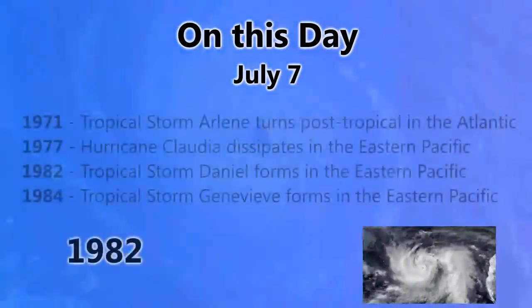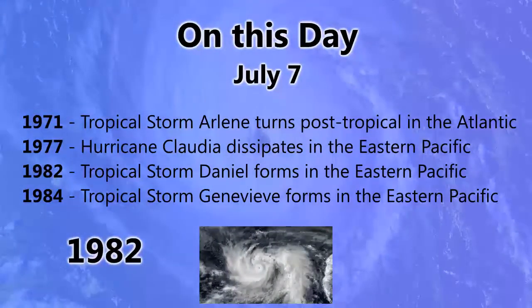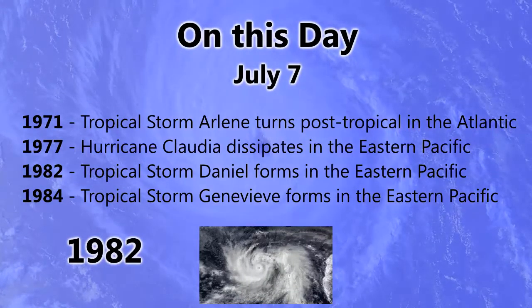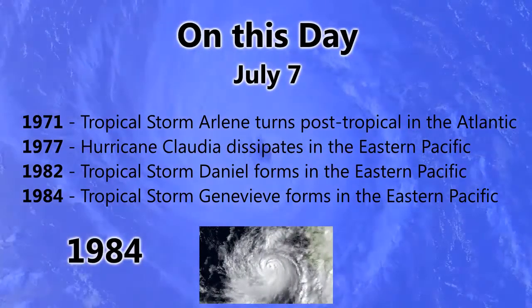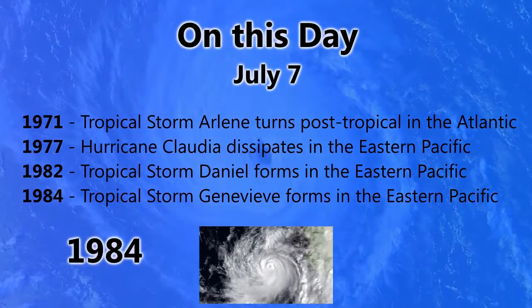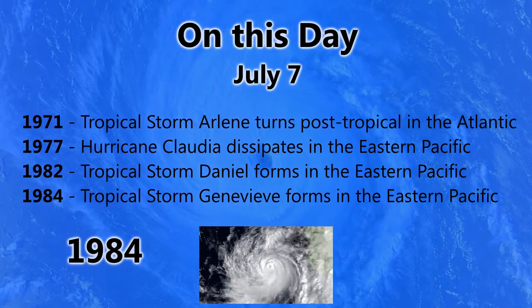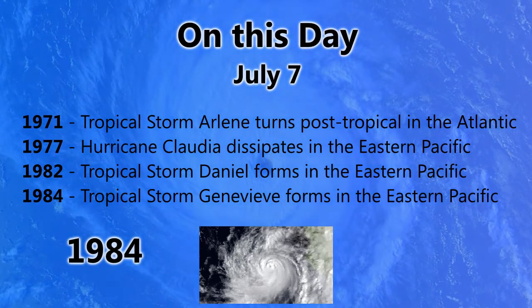So what happened on this day — July 7th? In 1971, Tropical Storm Arlene turned post-tropical in the Atlantic. In 1977, Hurricane Claudia dissipated in the eastern Pacific. In 1982, Tropical Storm Daniel formed in the eastern Pacific. And in 1984, Tropical Storm Genevieve also formed in the eastern Pacific. A lot of storms formed in the Pacific on this day, with more coming up.